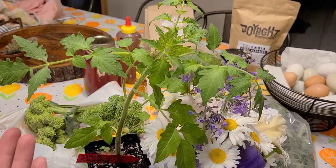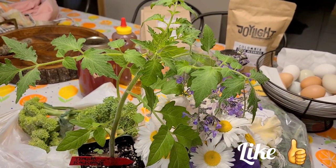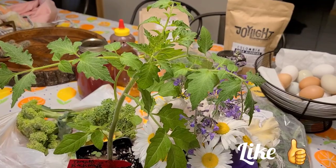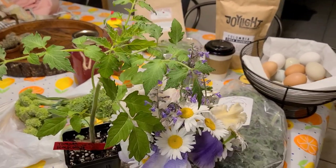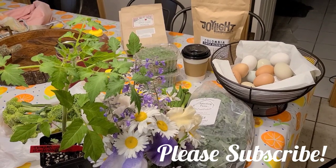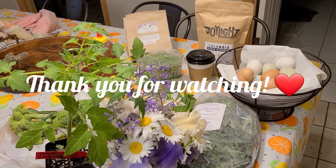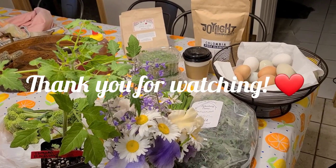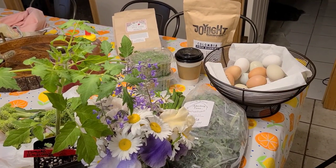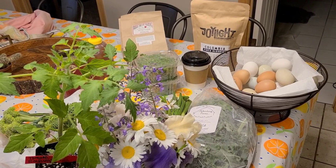We also got a beefsteak tomato plant — it looks really nice and healthy. We're renting so we don't have a huge garden space, but we have big pots. The lady I buy from gets her seeds from Baker's Creek, which I love. I also have some plants coming in my Azure order next week, so subscribe if you want to see that. Be sure to like the video if you enjoyed our grocery haul!